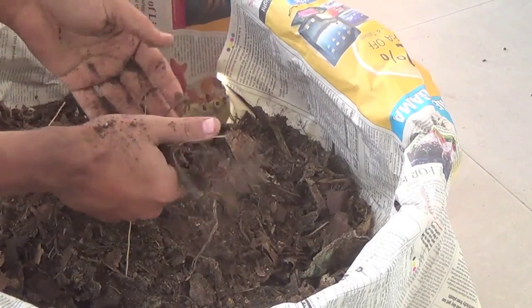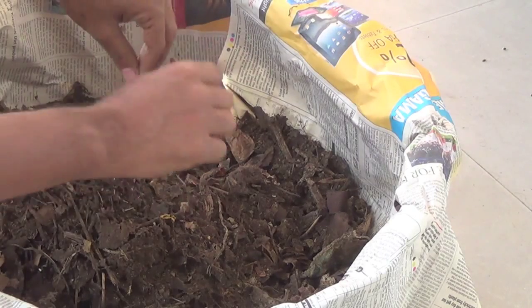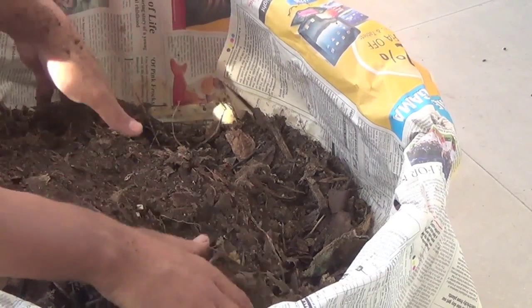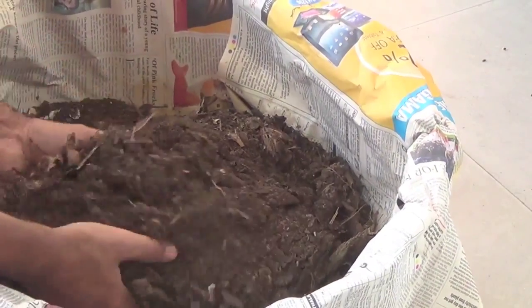Another tip: while doing the layering — putting compost and then pickle layers — on top of the pickle if you sprinkle some biopool, it will hasten the process. But three weeks is already good; you don't need to do that. One doesn't have to unnecessarily hasten the process.